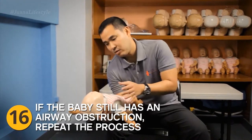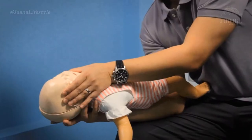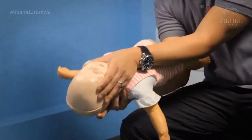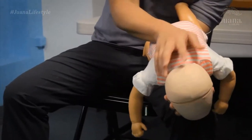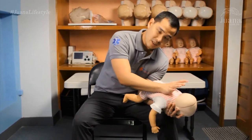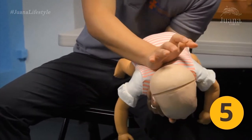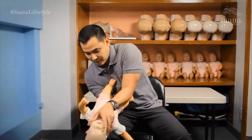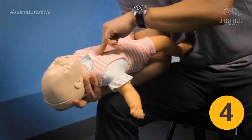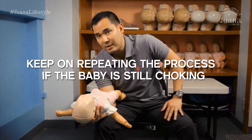If the baby still has an airway obstruction, I repeat the process. I place my hands supporting the bony parts of the baby's face, taking care not to compress the neck, lay my forearm over the front of the baby, and transfer back to the other leg. Once stable, I open the airway and continue with five back slaps, then transfer back and do the chest thrusts, checking again whether the foreign body has been expelled. I keep doing this as long as the baby is still choking or has severe airway obstruction.